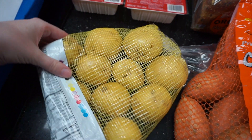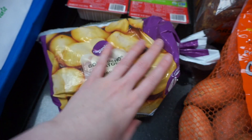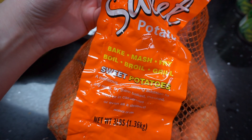I grabbed a bag of yellow potatoes to make some mashed potatoes. It's going to be really cold here in Texas this next week and a big bowl of mashed potatoes and gravy just sounds so good.